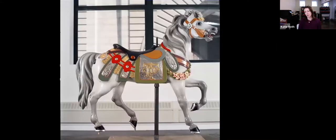This is a beautiful picture of the lead horse when it was finished. You can see the level of workmanship that she brought to this and all of the things that were restored.